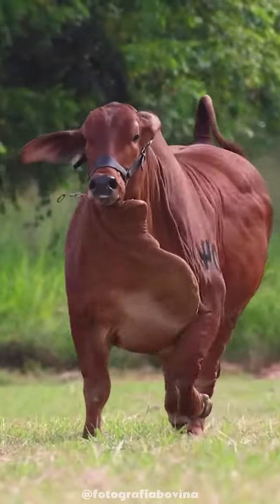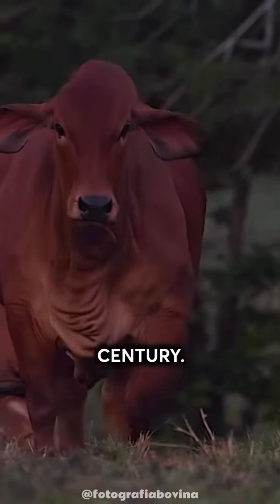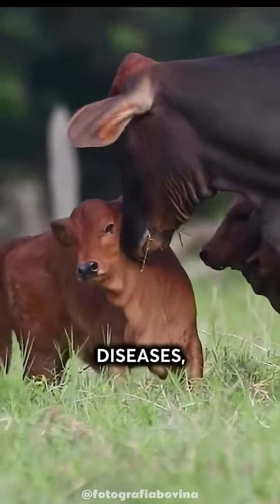This cow breed originates from India and was imported to the United States in the early 20th century. Since then, it has become a popular breed for cattle farming due to its resistance to heat, diseases, and parasites.